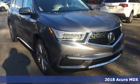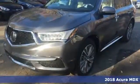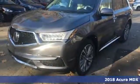Here's a 2018 Acura MDX. Mesmerizing design and a first class interior will have you enamored with this endlessly sophisticated SUV.